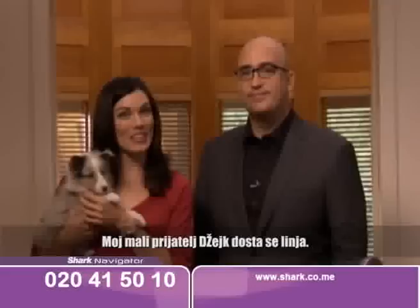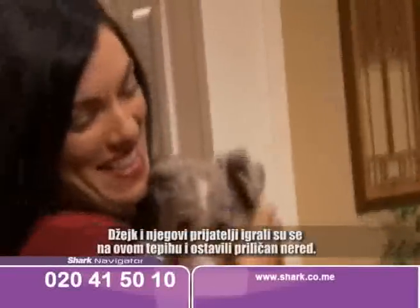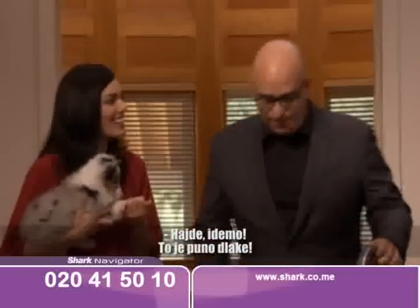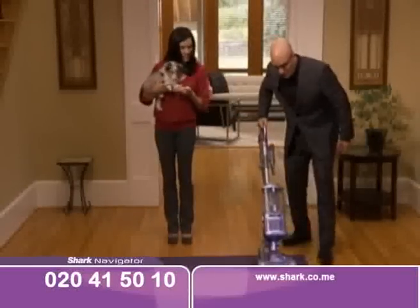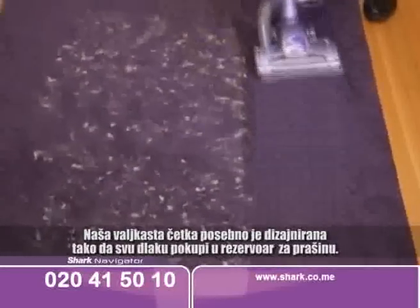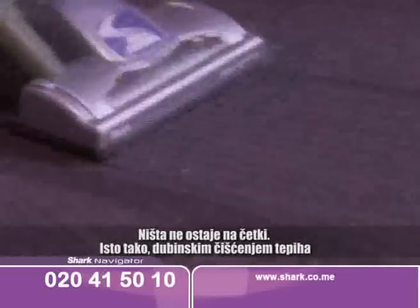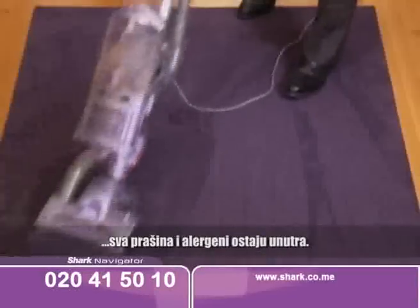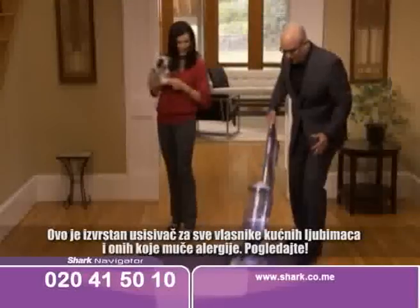Jake and his little friends were playing on this carpet earlier and left quite a mess. That's a lot of pet hair. Our brush roll is specially designed so that all the pet hair goes into the dust cup — it doesn't get stuck on the brush roll. Also deep cleaning the carpet, all the dust and allergens are being locked inside. This is just an incredible vacuum for pet owners and allergy sufferers.